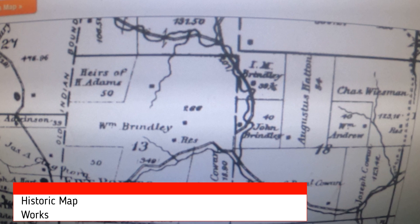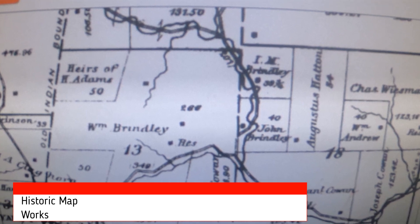Before we get started today, I wanted to show some of the tools that I use. Historic Mapworks is one of my favorite websites. The section we're hunting today is the one in the center of the screen that shows W.M. Brindley. If you look at it right next to the name, you'll see three little squares that show residences in 1883. For reference, this is an 87-acre plot of land.